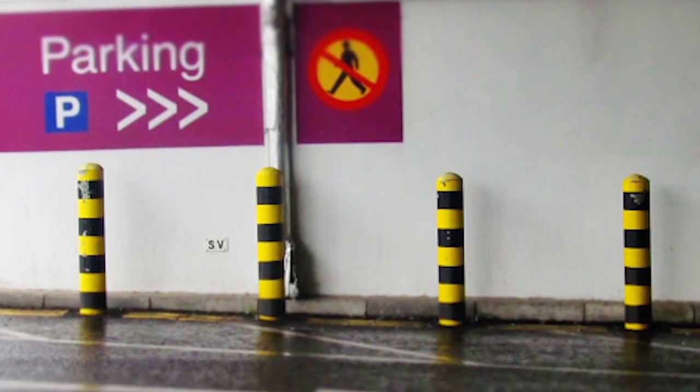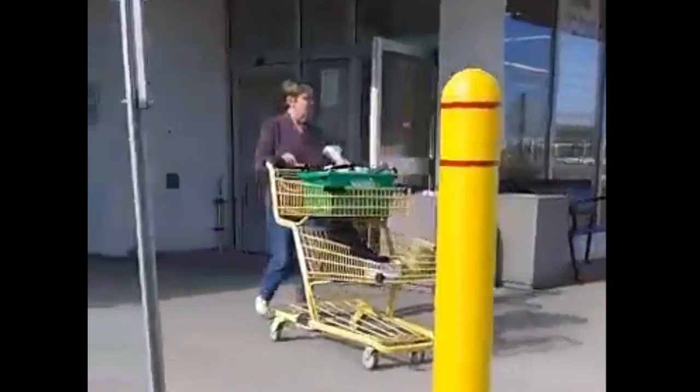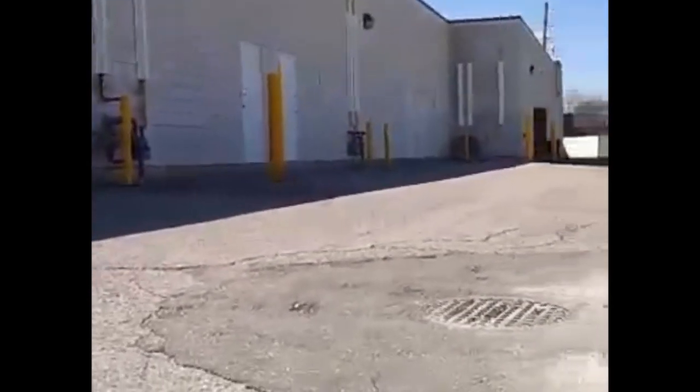You probably don't notice, but these posts can be found everywhere. They guide traffic, protect structures, stop vehicles from entering restricted areas, and most importantly, they are there for your safety. Bollards protect storefronts, companies, and highly congested roadways for pedestrian protection.